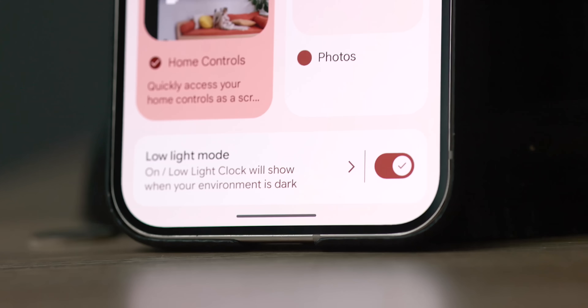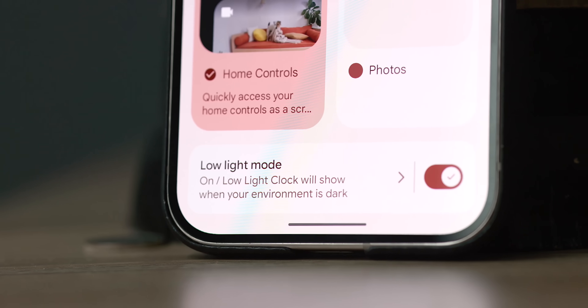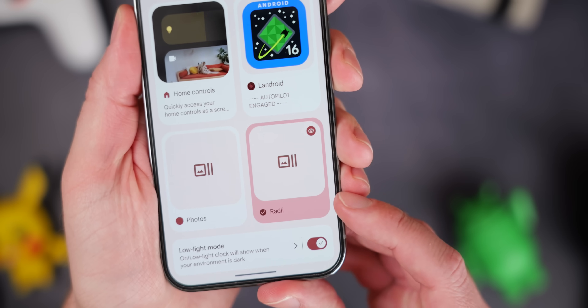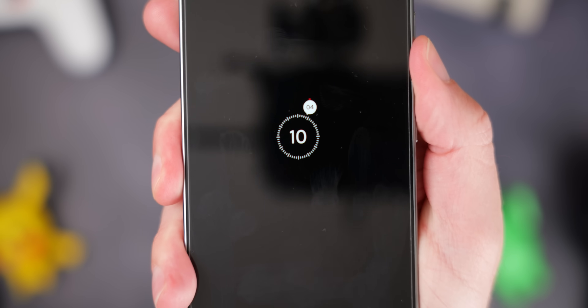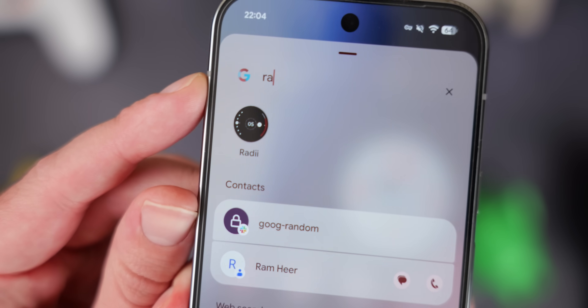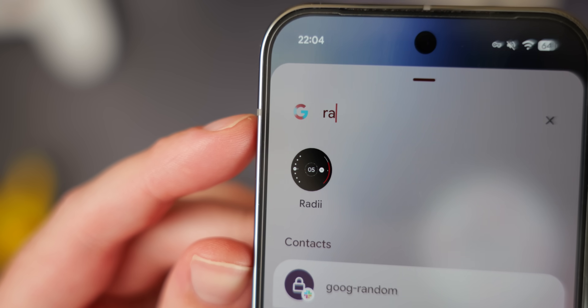Low light mode is also here in the screen saver section, first added in the Canary release. You get some controls on when it'll kick in — just one option right now, which is low light clock, with no extra options. Hopefully we'll get more later. I think this only works when plugged into a charger, but it is available if you want to play around with it. Sticking with screen savers — if you happen to have any Pixel Watch, Galaxy Watch, or Wear OS watch faces installed on your device, you may see those in the screen saver section. We've only been able to get this working with a third-party option called Radii, which I'll link in the description. It can be set as a screen saver and previewed, but it doesn't seem to work all that well in practice yet. Hopefully we'll be able to set our watch faces as screen savers in the coming months.